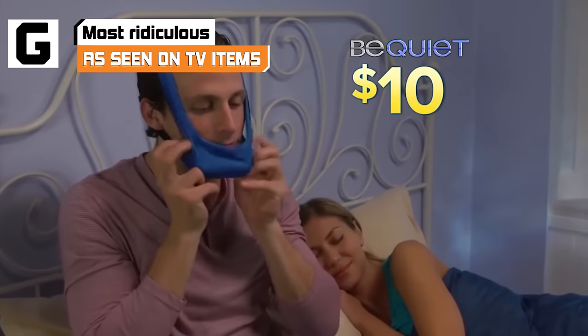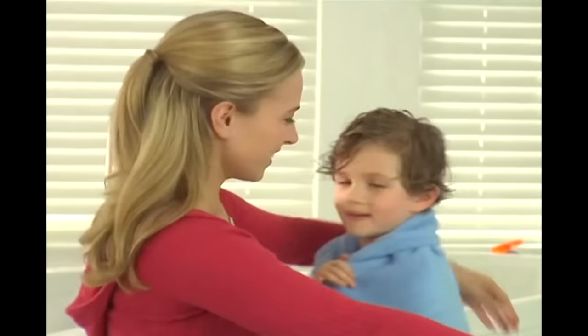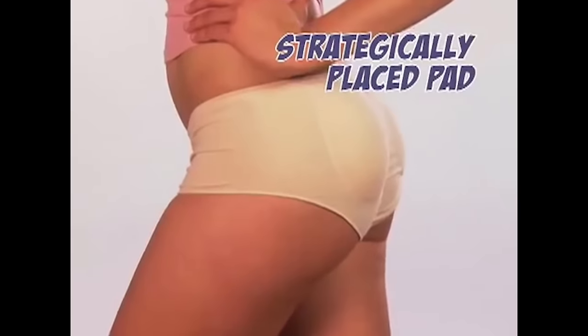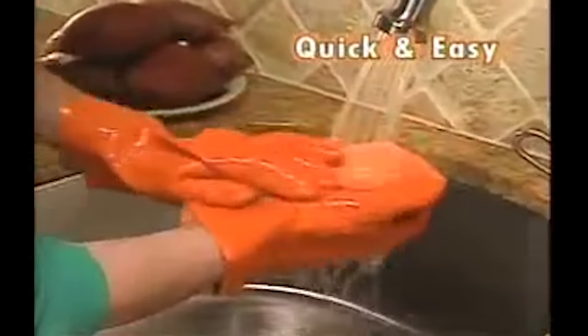Do you own a TV? Well, you may be surprised to learn that the thing you use to simulate having friends and chase away your daily feelings of existential dread is also a shopping mall. That's right. With just a dial of a phone or a click of a mouse, you can buy anything and everything you've ever wanted — and plenty more crap that no one anywhere has ever wanted. Here are some of the most ridiculous items you can buy from your television.